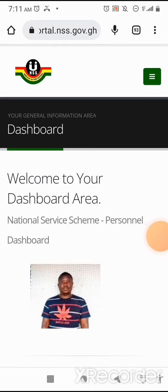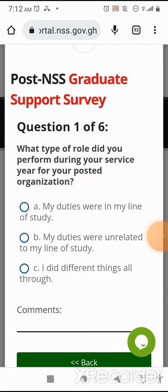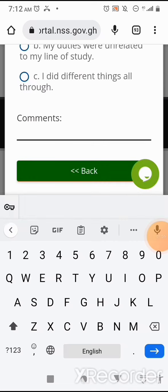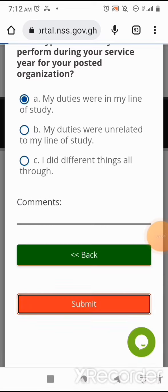You will be required to answer six key questions. Question one of six: What type of role did you perform during your service year for your posted organization? Option A: My duties were in my line of study. Option B: My duties were unrelated to my line of study. Option C: I did different things all through. If you have any comments, you input that there. I'll select Option A — my duties were in my line of study — then I'll submit.